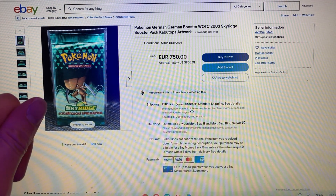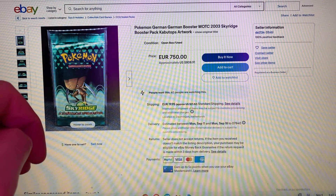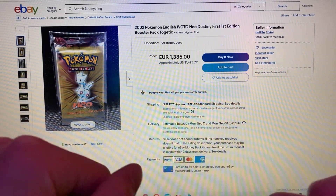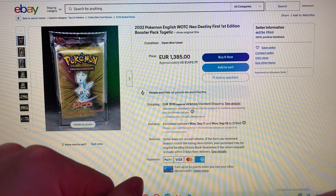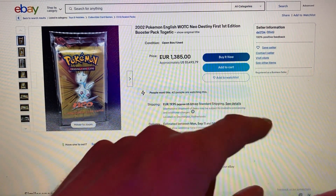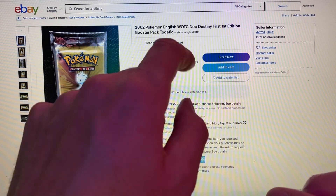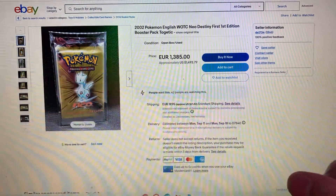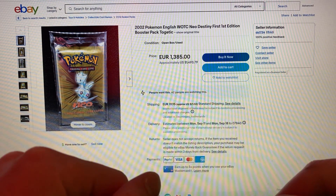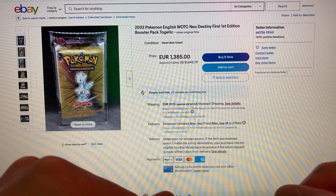At number 2, we have a super fan favorite — the first edition Neo Genesis Booster Pack, featuring Lugia, that makes people marvel that they had this card as a child and didn't keep it safe. It's from 2002 and going for $1,493 U.S. dollars. With about $21 in shipping, this booster pack is going for over $1,500 — the cheapest you'll find on eBay. These booster packs are sadly out of most every collector's reach.